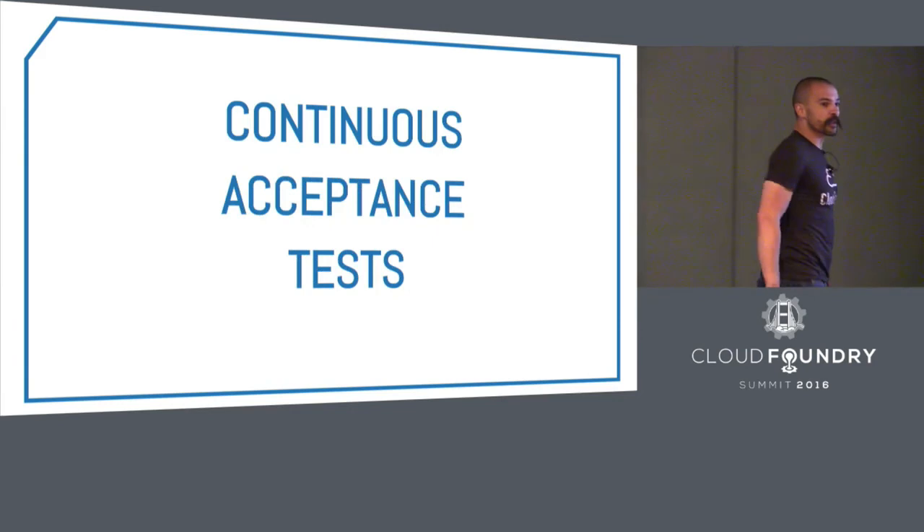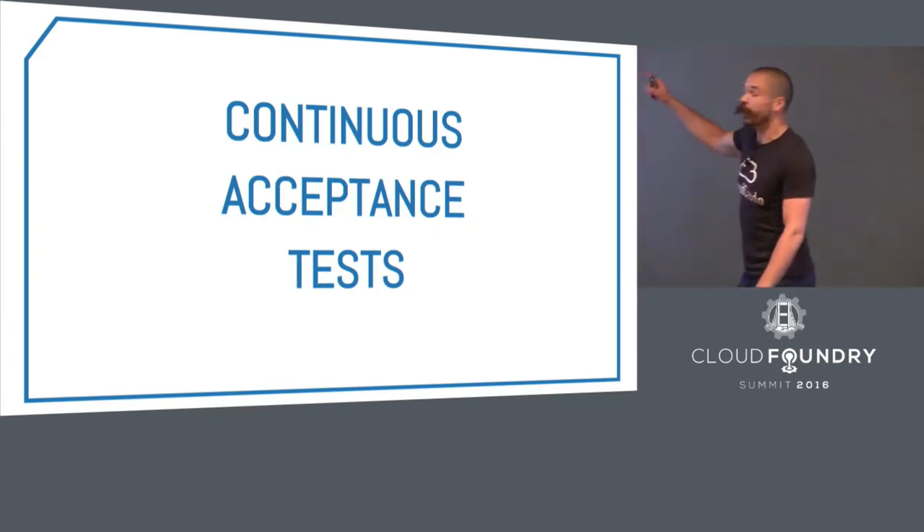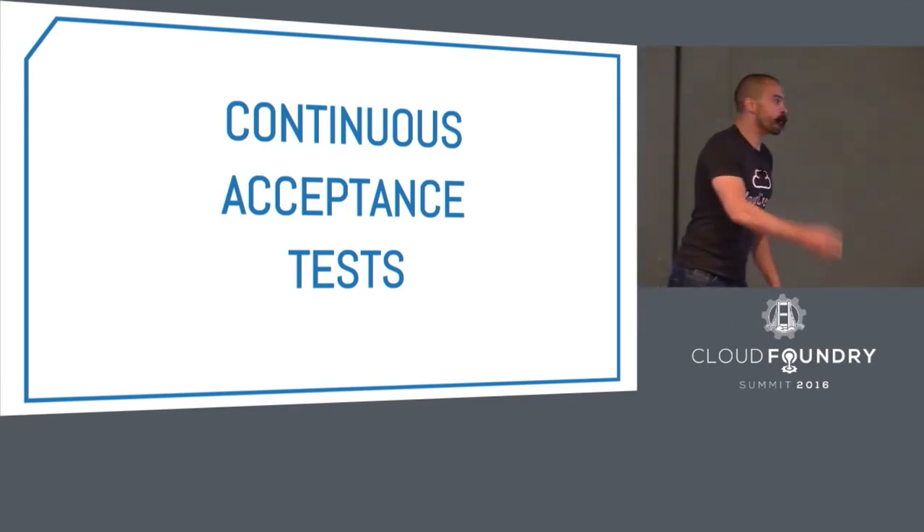If you've got people new to writing cloud-native apps and struggling with designing for failure, check out a project called Chaos Galago — a service broker that will restart apps at a random interval. You give it a probability and a duration and it will randomly restart apps. If you don't take anything else away from this talk, I want it to be this: continuously acceptance test your platform every minute of every day.